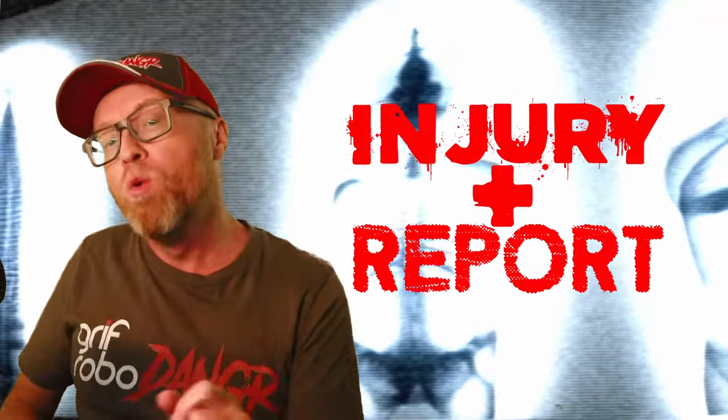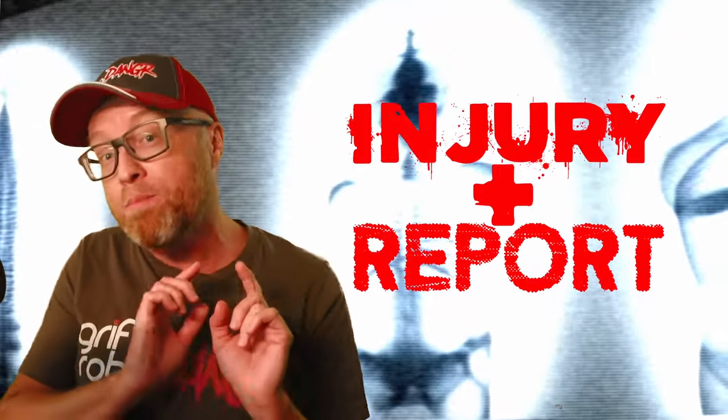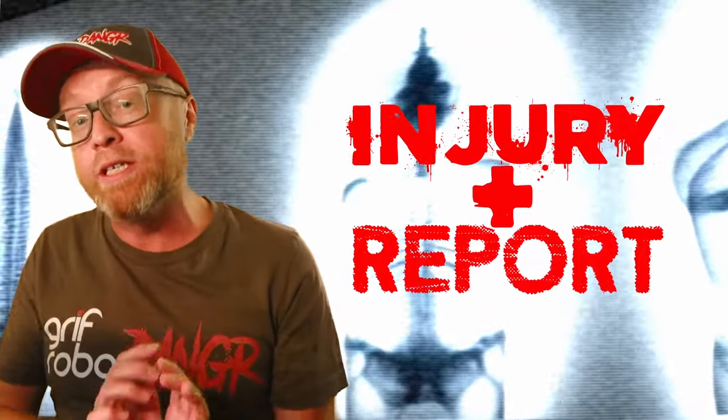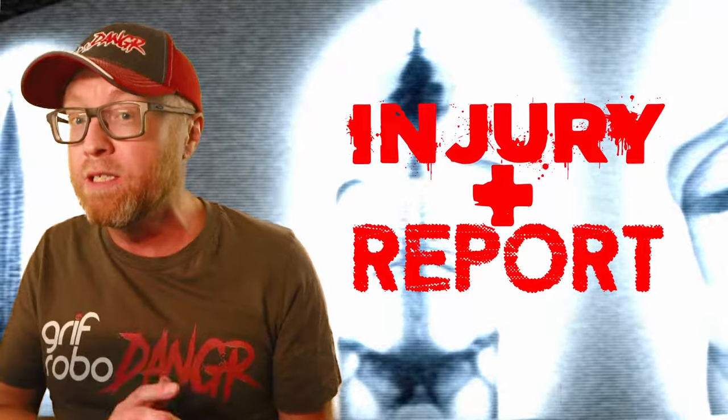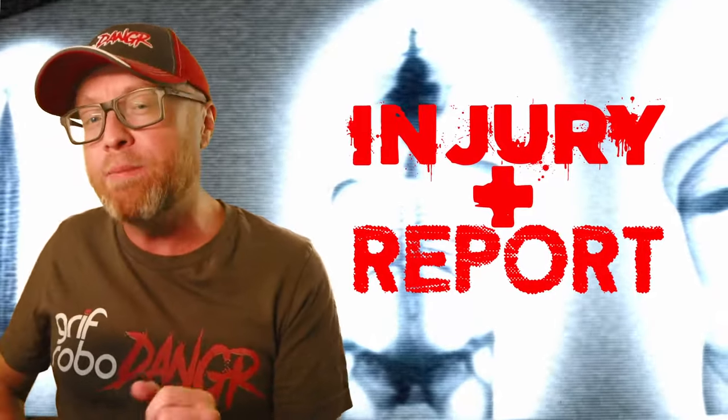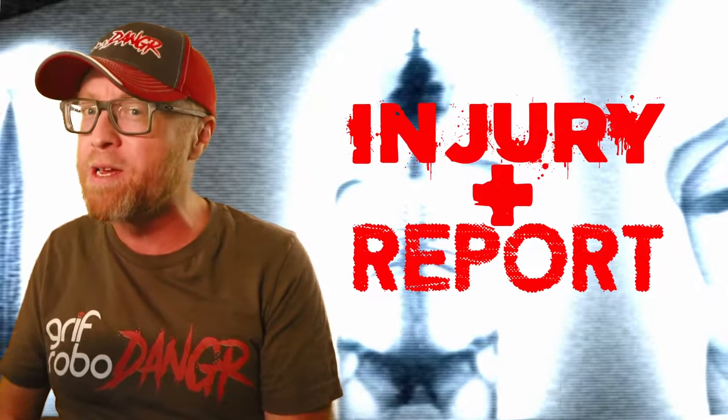Welcome to the Injury Report, where we recap the injuries racked up by your favorite horror villains. Villains in horror movies are notorious for their ability to withstand a great deal of damage. Things that would turn your average person into dead meat can be easily shrugged off if you're a chainsaw-wielding madman.